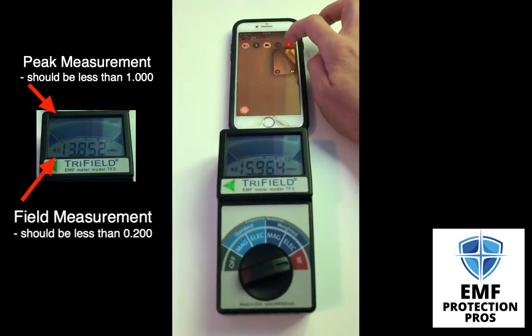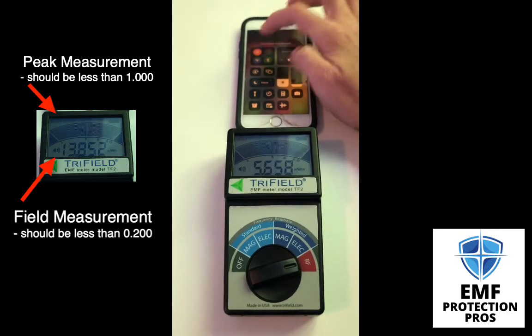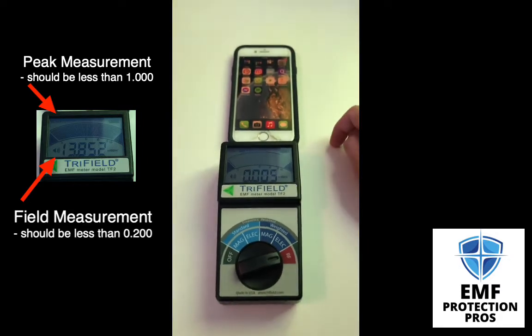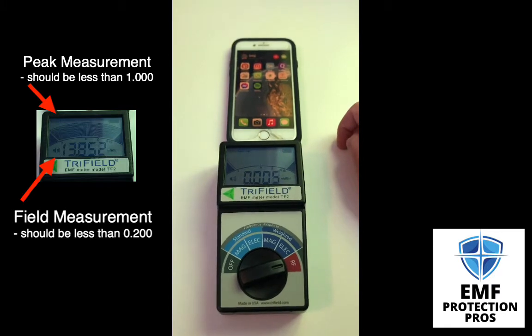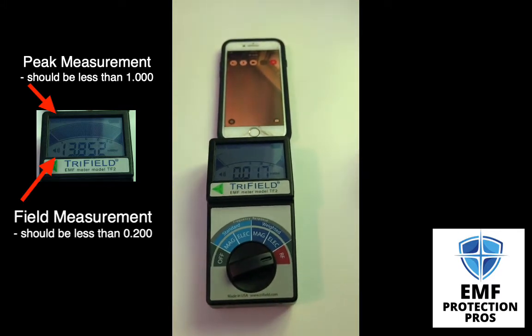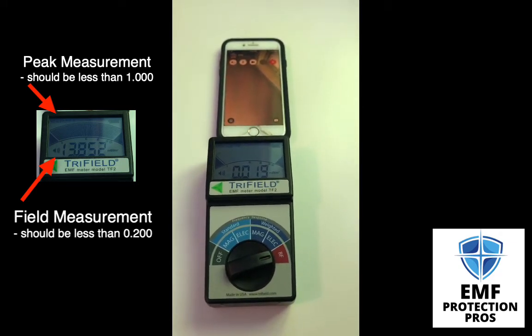Okay, now let's check out Wi-Fi. So I'm in airplane mode other than my Wi-Fi signal. Look at the difference in the signal.